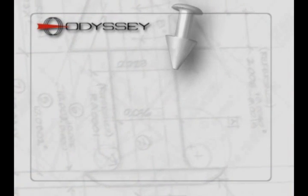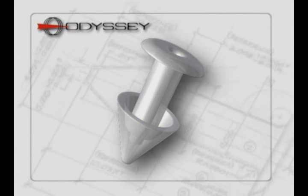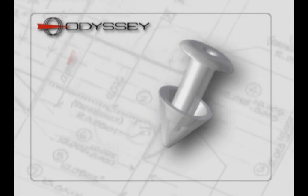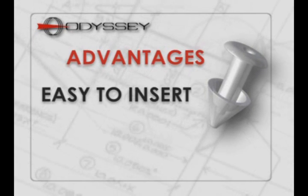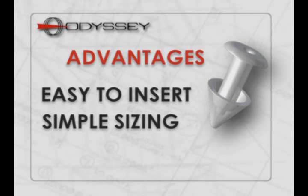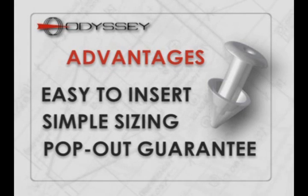If permanent occlusion is needed, Odyssey's Parasol punctal occluder is the answer. It offers several distinct advantages to you and your patients. Its unique patented design makes it easy to insert, provides simple sizing, and is backed by a 30-day pop-out guarantee.